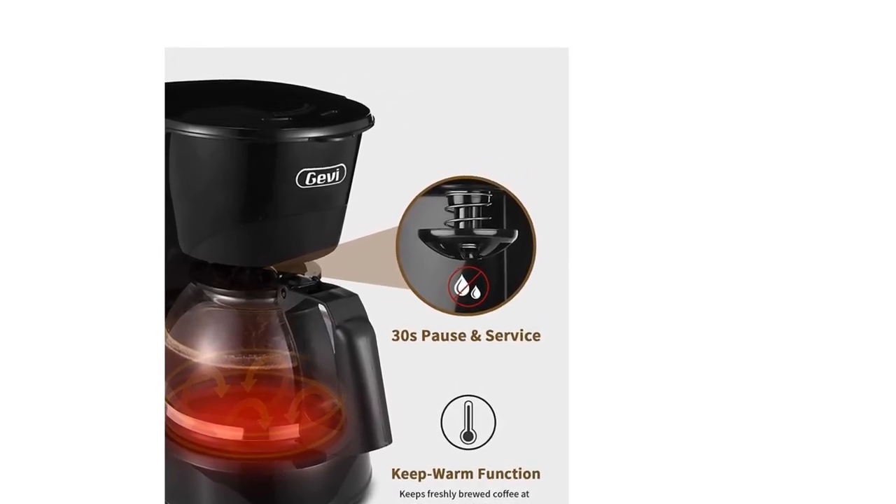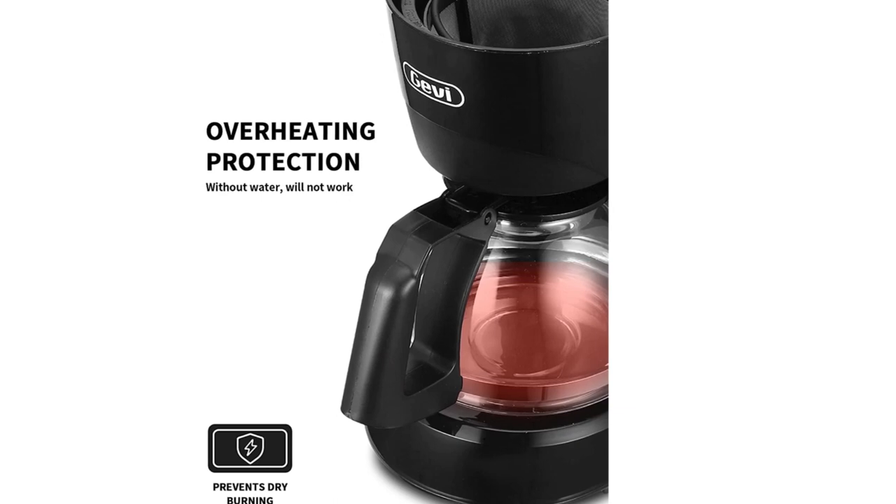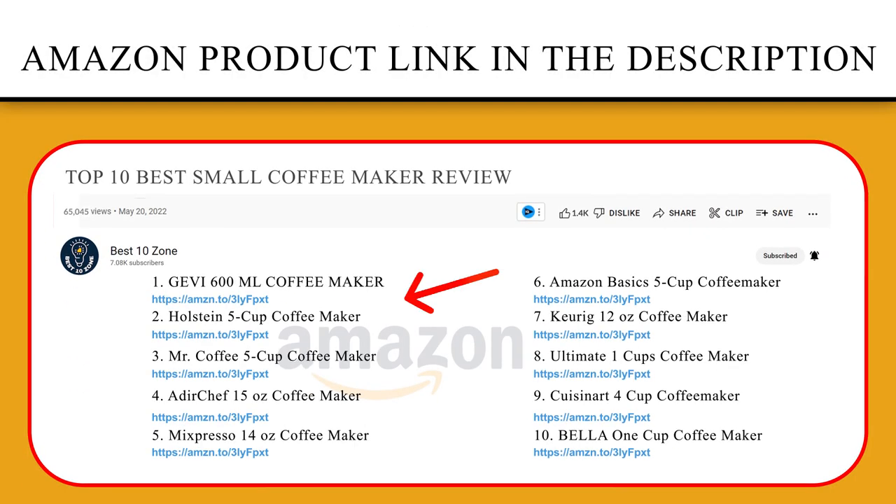No need to spend money on disposable paper filters, and it's easy to clean. If you like this product, please click the link in the video description for a better price and the original product.